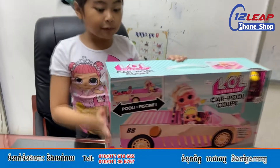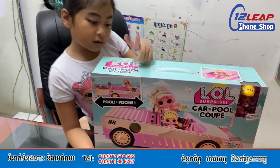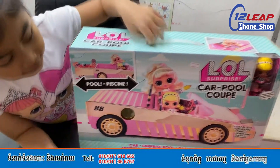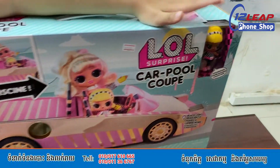Hi everybody, today we have the LOL Surprise Card-Pull Cup. And there is a doll and another doll. One doll is right here.